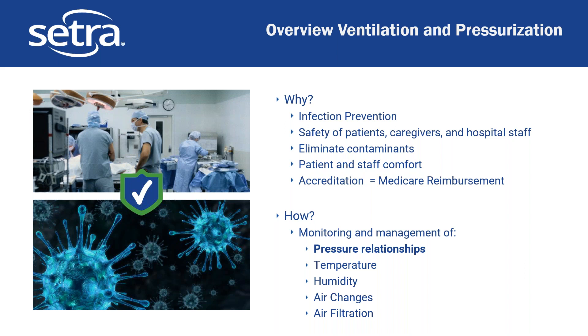Why do we concentrate on ventilation and pressurization in healthcare? The big ones are infection prevention — if you know there's an infectious disease, safety of patients, caregivers, and hospital staff. This goes both directions: protecting people in the hall from an infectious patient in a room, or protecting a very ill patient from things in the hospital. Also eliminating contaminants in compounding pharmacies, patient and staff comfort, and accreditation — which in many cases in the US means you can get Medicare reimbursement, so some of this comes down to dollars and cents.